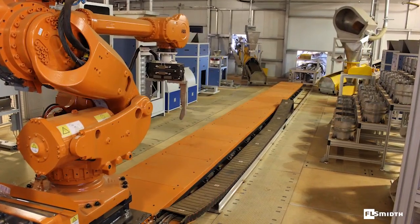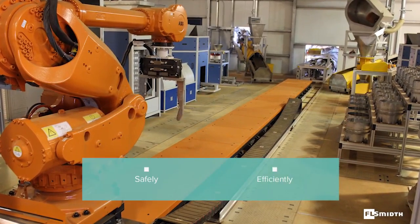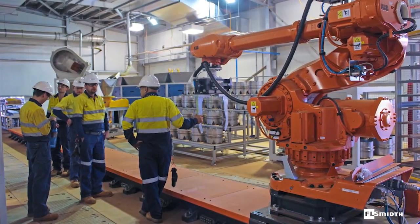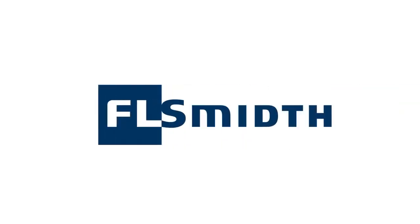We provide the equipment and expertise you need to keep your operations running safely and efficiently. We ensure your laboratory operates at the lowest total cost and is set up to deliver the highest level of productivity.